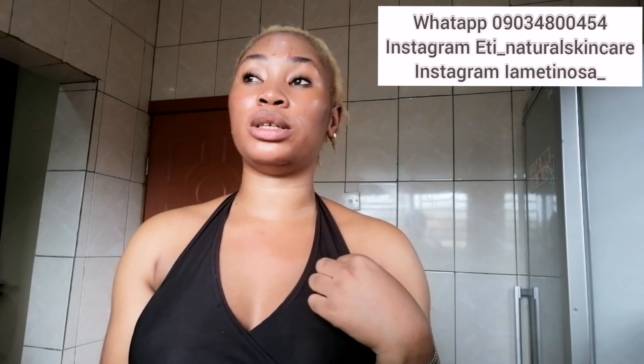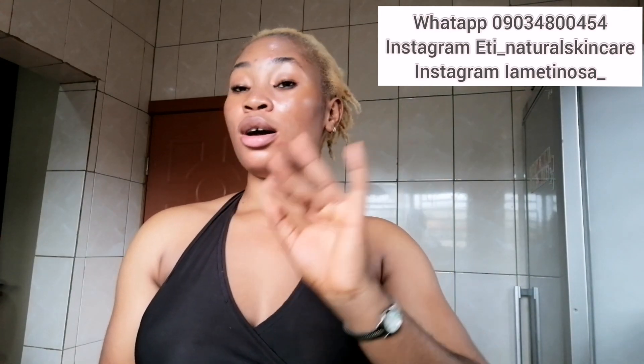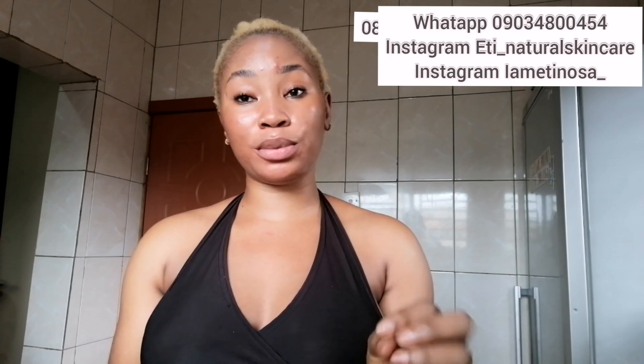It's affordable and not expensive at all. I'll leave a contact number and address on the screen and in the description bar. A lot of you complained that in my last video I didn't include the address, so I'm adding it this time. If you want her to mix a lotion for you, she's very good at mixing — she doesn't mix with bleaching products, she mixes with natural serums and treatment products.